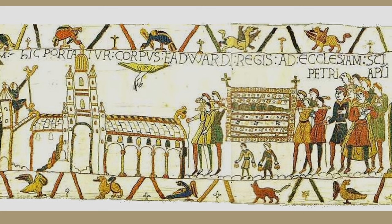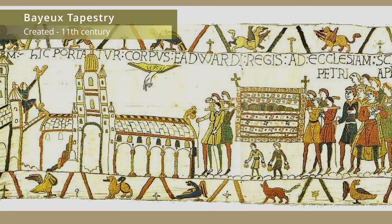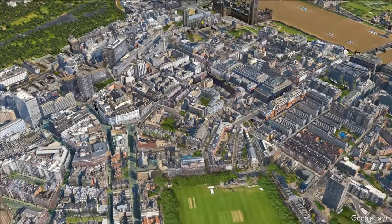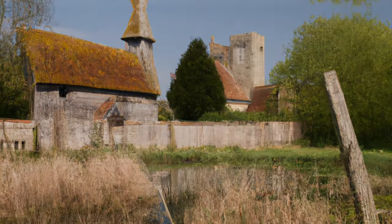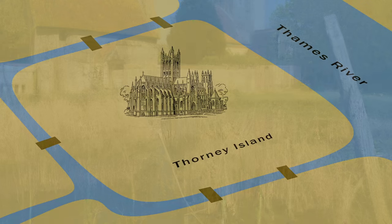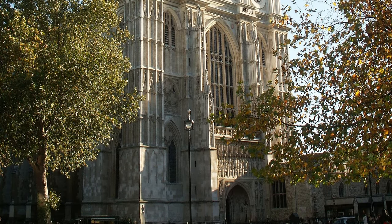The abbey he built is even depicted in the Bayeux Tapestry, which is the only surviving image of the original abbey. Not a lot of people know this, but the land on which the abbey was built was once part of a marshy island in the river Thames, known as Thorny Island, which gradually became part of the mainland over time.